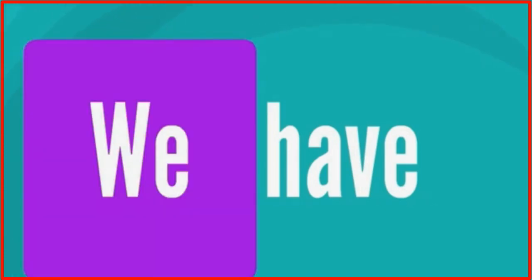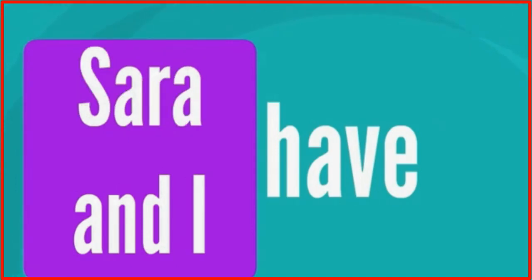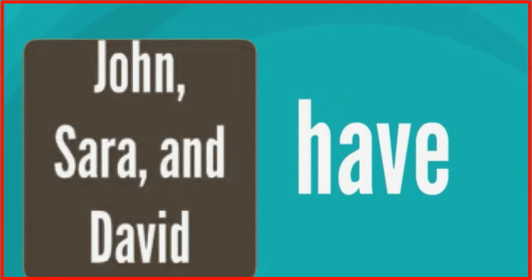I have. You have. We have. John and I have. Sarah and I have. They have. Carlos and Maria have. John, Sarah, and David have.